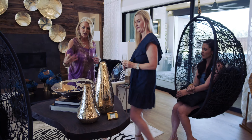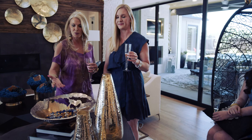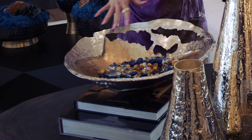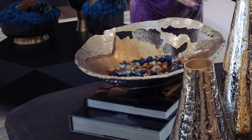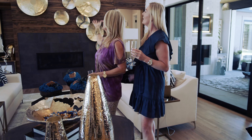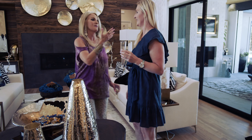One of the things we really wanted to do is mix the metals in this room — the golds and the silvers. This bowl is perfect for that because you've got a combination of both. We've got the silvers with the lighting and we've got the gold. The discs on the fireplace wall are to die for, and we had those custom done.